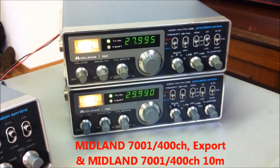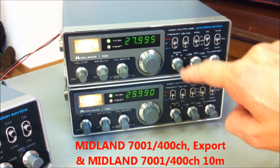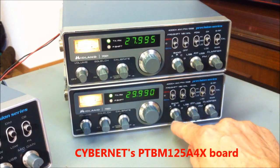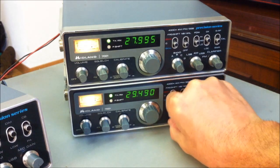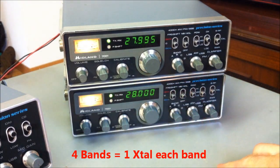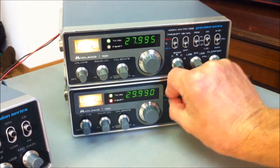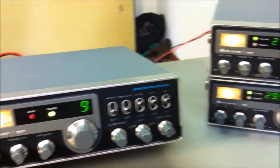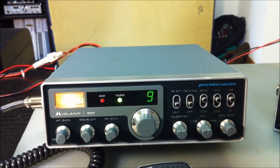The European Midland 7001 board transceivers include the PTBM 125 board by Cybernet, and there are four bands from 28.000 to 29.995 MHz. The quality of the original US Midland 7001 is far, far better than the European 400-channel transceiver, and we will look at that fact in the schematic diagram.